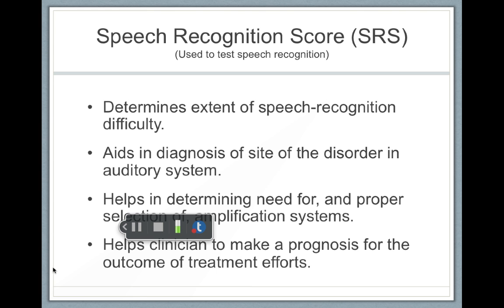We do speech recognition scores to help us figure out the extent of a person's speech recognition difficulty. It helps us aid in the diagnosis of the site of the disorder. For example, if a person has a sensorineural hearing loss, they're going to score much more poorly on this test than a person with a conductive hearing loss.